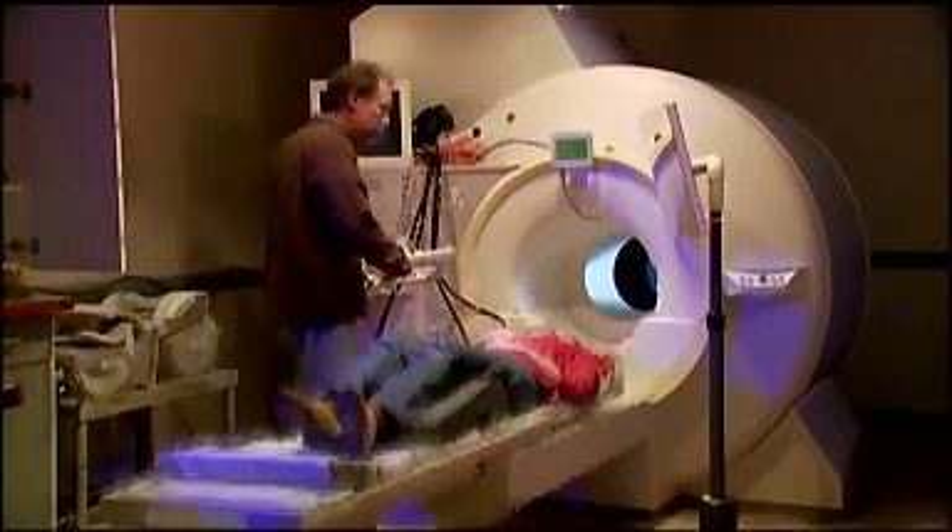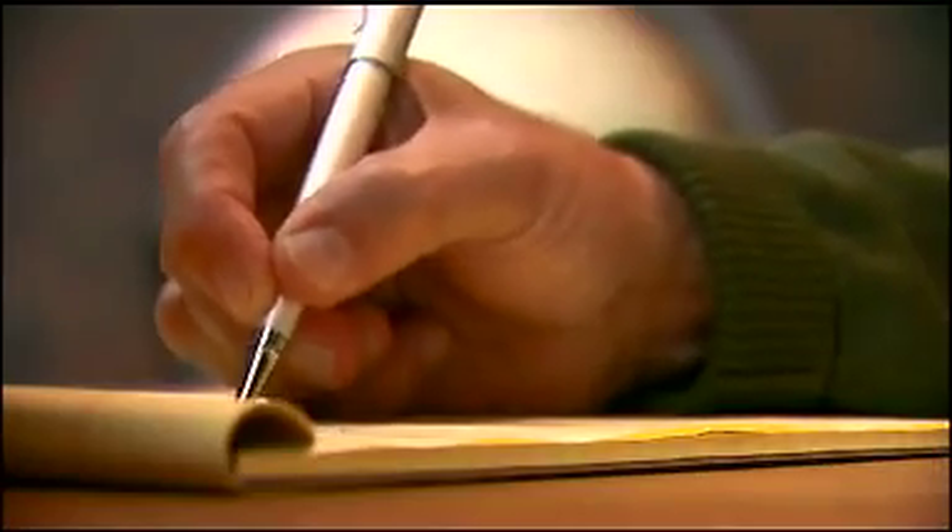A lot of the work in my lab is focused on the kinds of things that we spend a lot of our days doing — using tools like knives and forks to feed ourselves, pens to jot notes, the kinds of things that we take for granted.